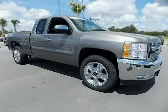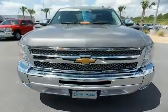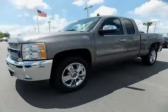2012 Chevrolet Silverado 1500 equipped with MP3 player, cruise control, power windows, side airbag, power steering, floor mats rubber front and rear, and split rear bench.